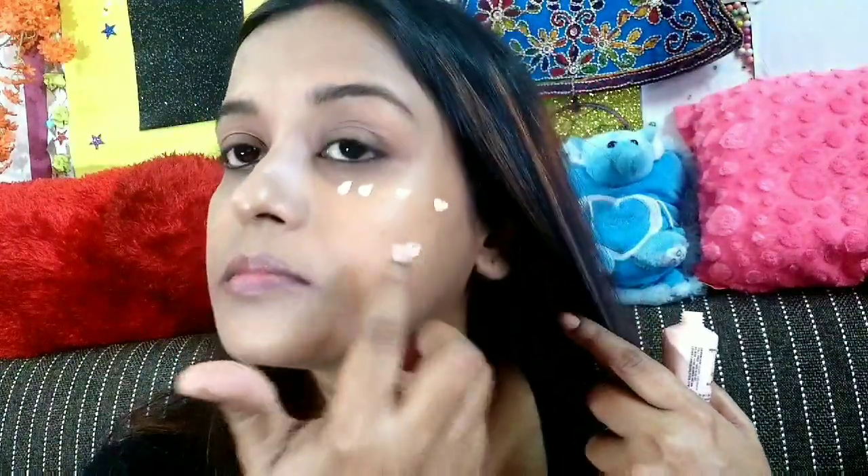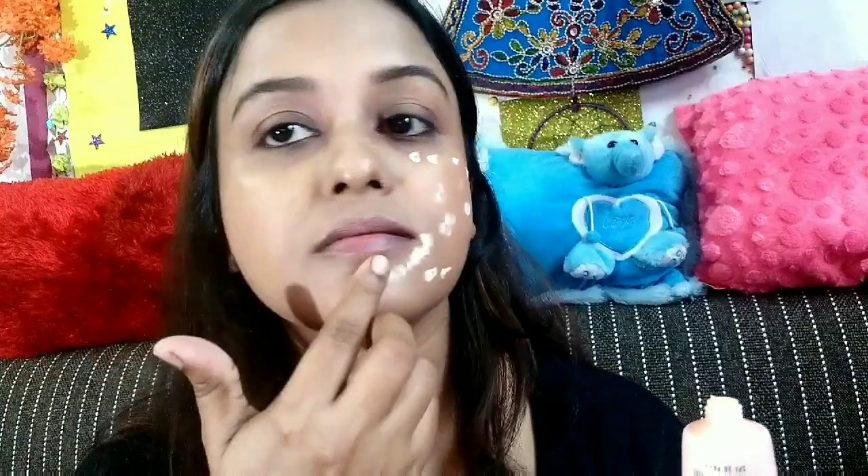I'm using the LAKME 9 to 5 CC cream in the shade Beige, putting this cream all around my face in dot form. Wherever there are chances of pigmentation — around our mouth, under our eyes — I'm putting a little bit more. You can apply it according to your choice.